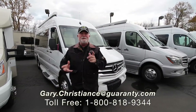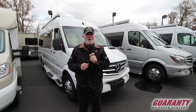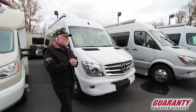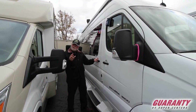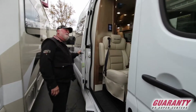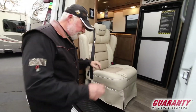Hi, Gary Christians. I want to welcome you today to Guaranty RV Supercenters here in Junction City, Oregon. Got some great products to review today — the Coachman Galleria. This one is a 24T model, T for three seats. You probably thought you saw this somewhere, maybe in a CS Road Trek — it's the same basic floor plan.